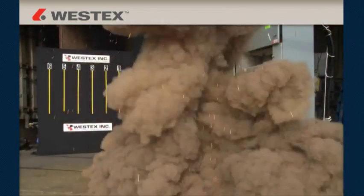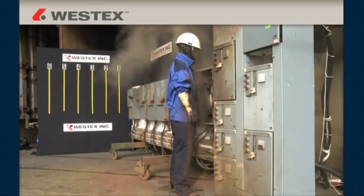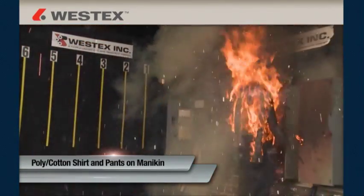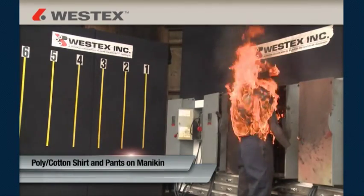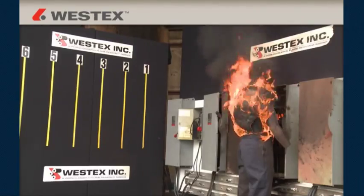A typical arc flash can release energy from a few calories up to 20, and exposures between 20 and 40 calories are not uncommon. Everyday clothes made from cotton or polycotton fabrics can be readily ignited at these exposure levels, and once ignited, they will continue to burn long after the arc flashes over, dramatically increasing the extent and severity of burn injury.